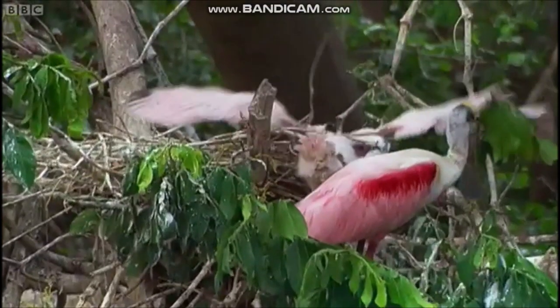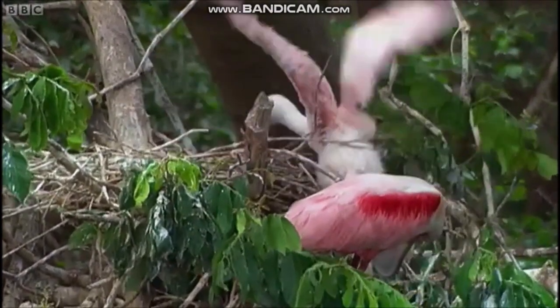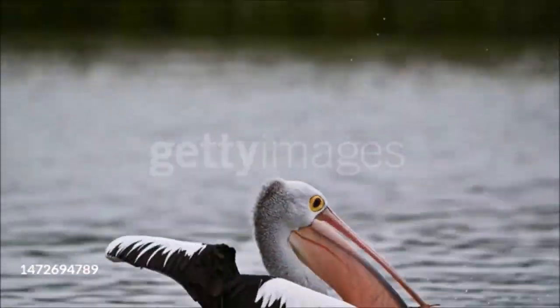In the tropics, mangrove swamps attract birds for the same reason. They also have the added bonus of trees in which birds nest and roost. Marine birds have evolved several ways of hunting their food.